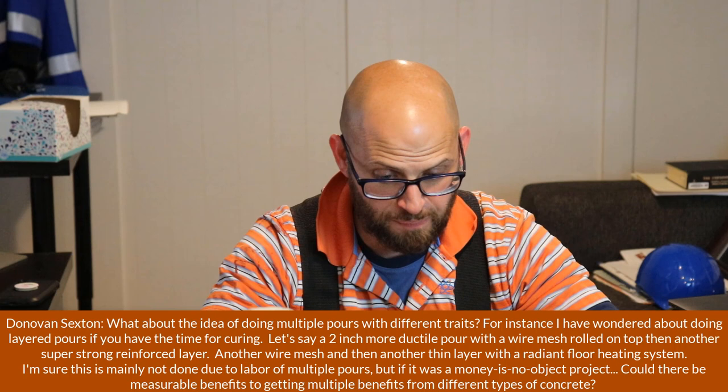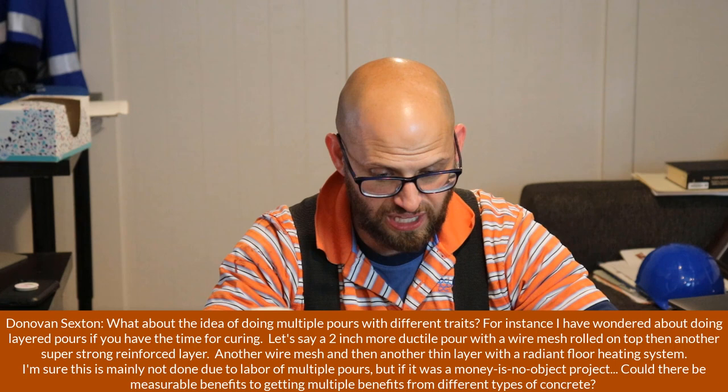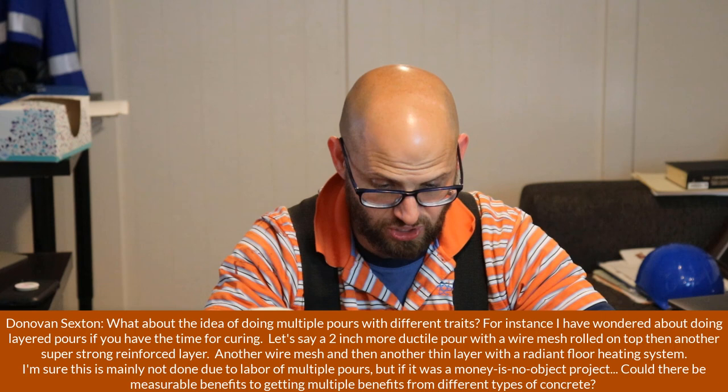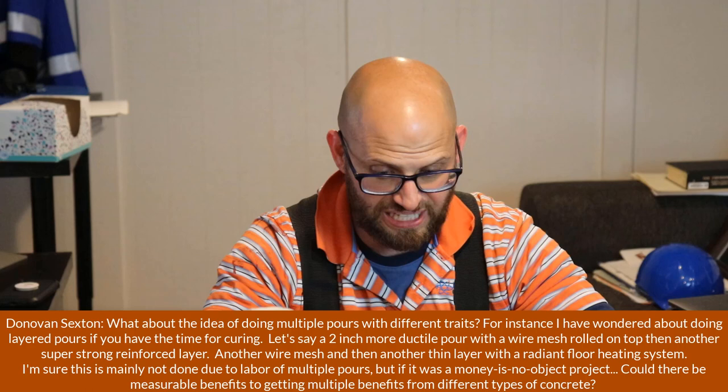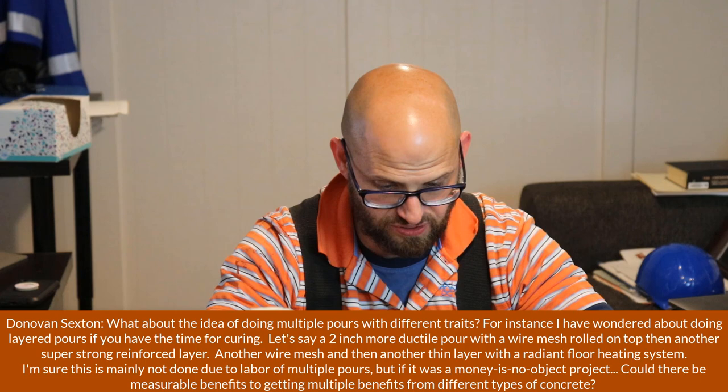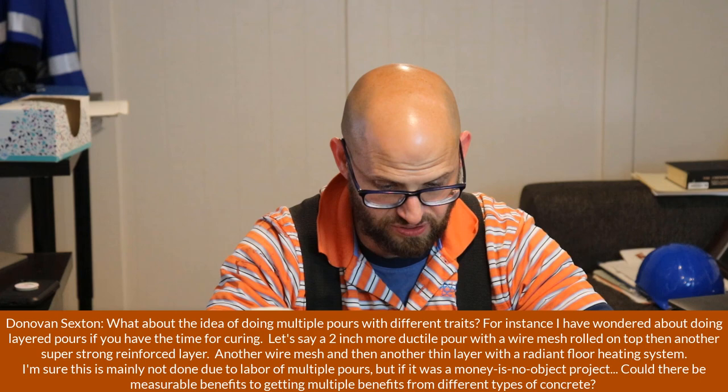So Donovan Sexton asks: since you guys seem to be reading my mind recently, what about the idea of doing multiple pours with different traits? For instance, doing layered pours — if you have the time for curing — a 2-inch more ductile pour with wire mesh rolled on top, then another super stronger reinforced layer, another wire mesh, and then another thin layer with a radiant floor heating system. If money is no object, could there be measurable differences from getting multiple benefits from different types of concrete?